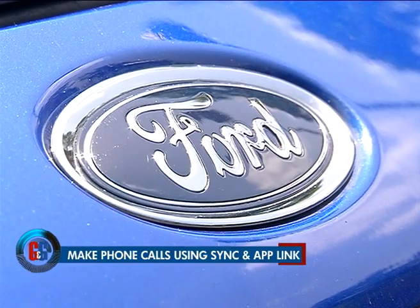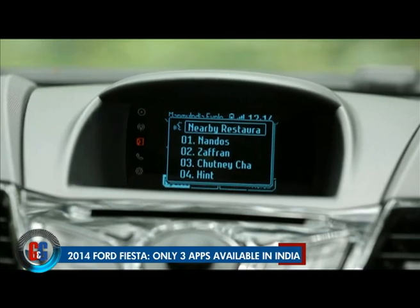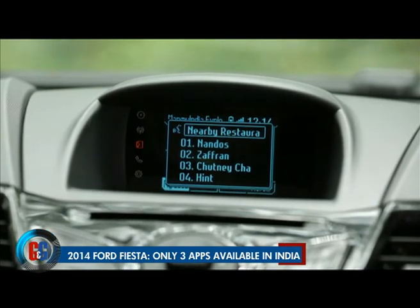The system responds: 'We've found 10 restaurants near you. First 5 results are: 1. Nandas, 2. Zaffron, 3. Chutney Chang, 4. Hint.'